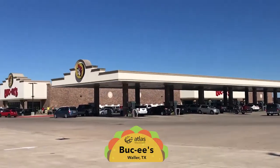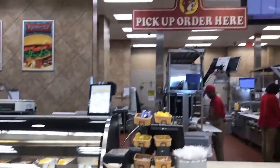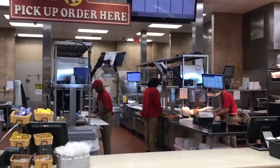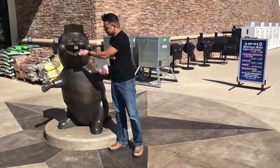Hey y'all, Vince here with Atlas. I'm sitting in my truck about to eat a Bucky's taco in Waller, Texas. The inside didn't have any seating area, so I just got the taco and brought it right out.